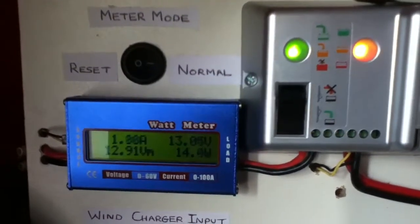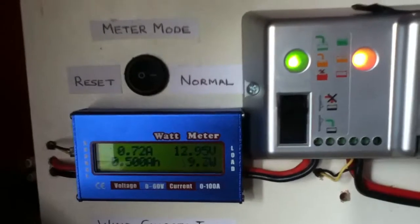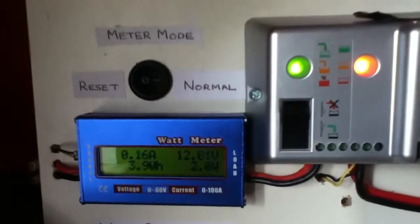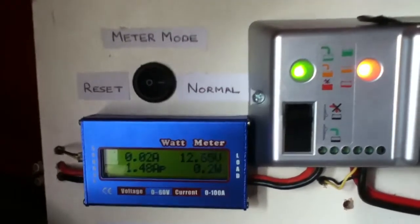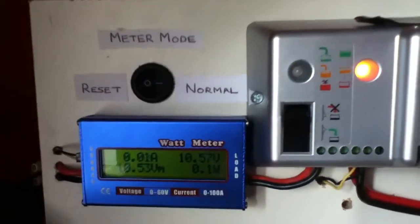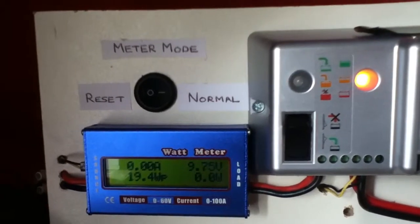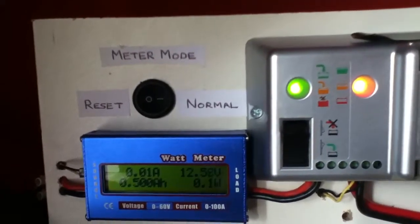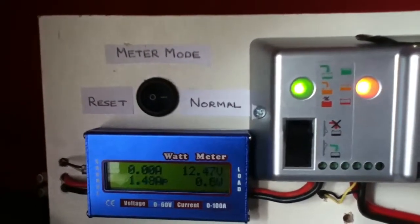You can see it's producing good power. I think the Rutland 913 has a lot of potential - if I get a good strong wind I think it will produce plenty of power.